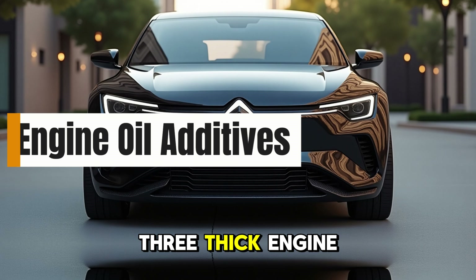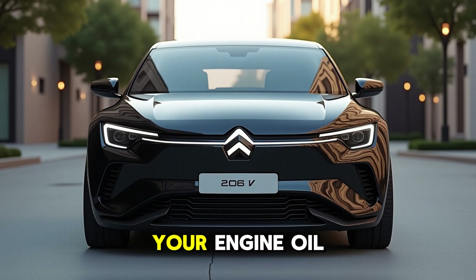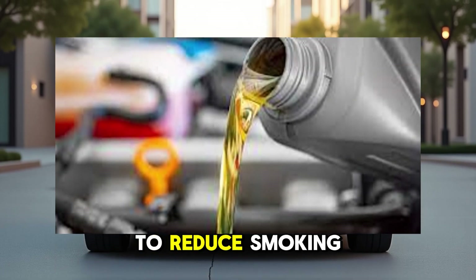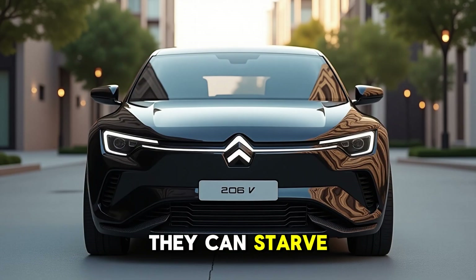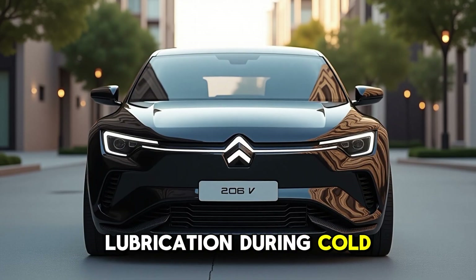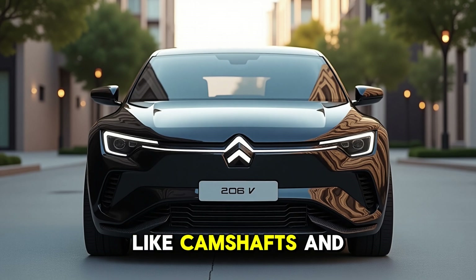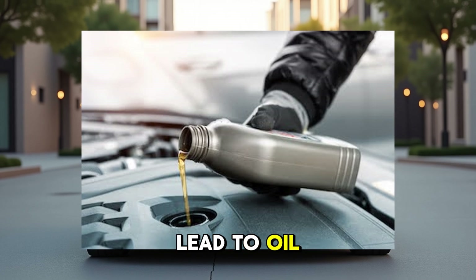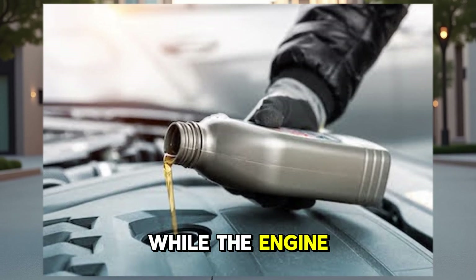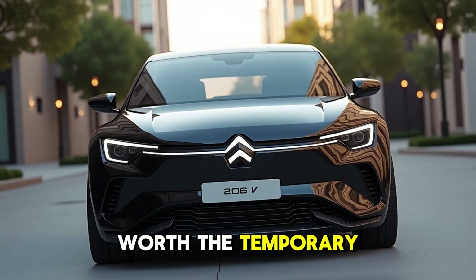3. Thick Engine Oil Additives — Motor Honey, No Smoke. These additives thicken your engine oil in an attempt to reduce smoking or oil consumption. But in doing so, they can starve your engine of lubrication during cold starts and reduce oil flow to critical parts like camshafts and turbo bearings. This can accelerate wear and even lead to oil starvation. While the engine may appear quieter, the long-term damage is not worth the temporary fix.